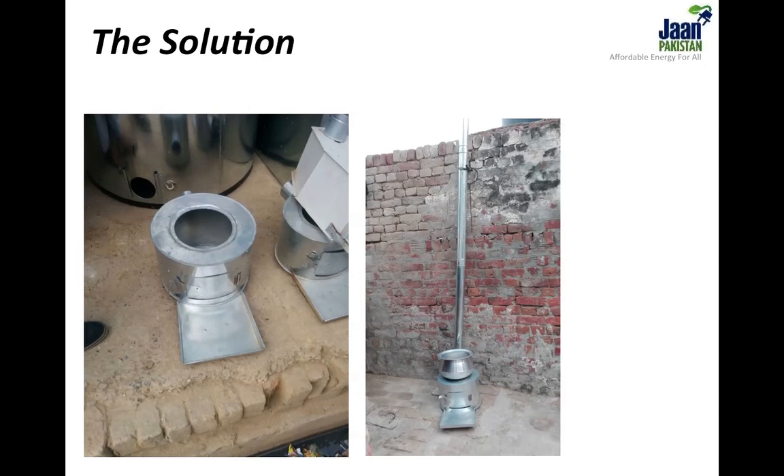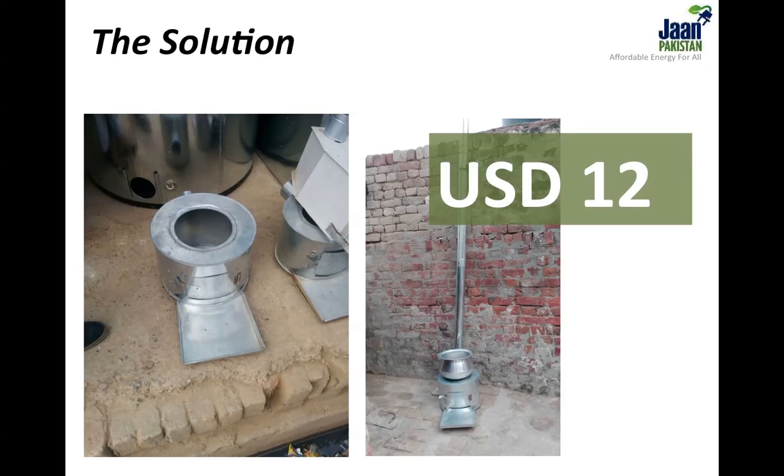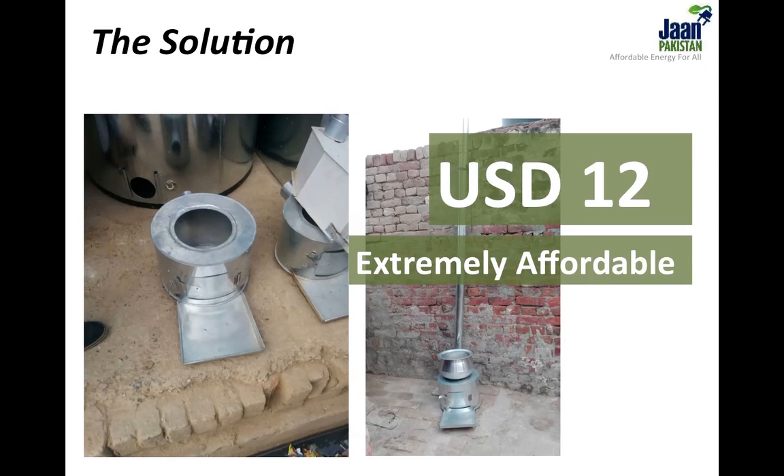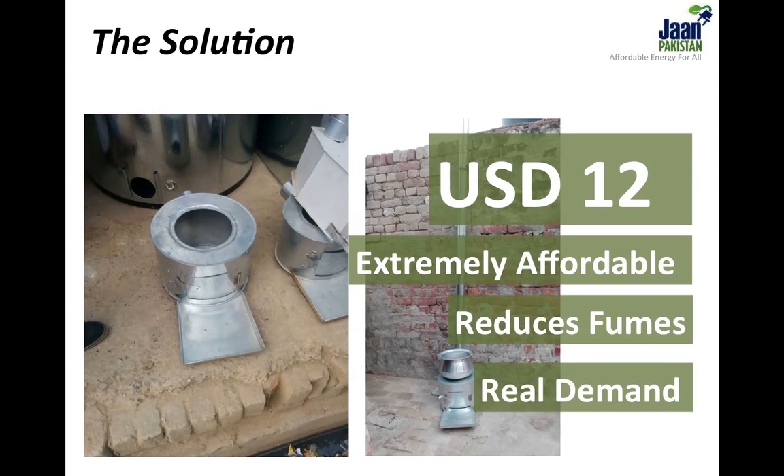After importing and testing seven different globally established technologies and gathering culinary data from 400 households across off-grid Lahore, we have arrived at a prototype that has real demand. Because our flagship product is entirely fabricated in Pakistan, unlike imported cookstoves, it is extremely affordable. The cost of developing the stove is $9 and we aim to sell it to retailers at $12, who are advised to sell it for $15 to the end customer. Our indigenous stove can boast all the benefits of any imported solid fuel stove, and unlike imported stoves, it is affordable.